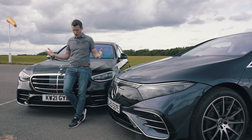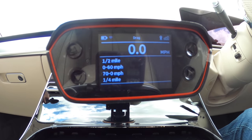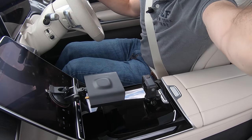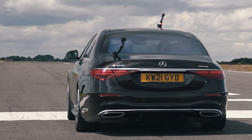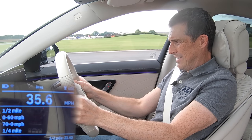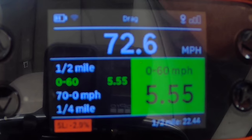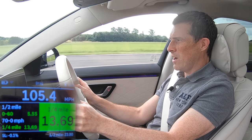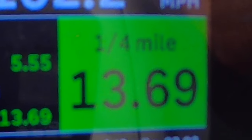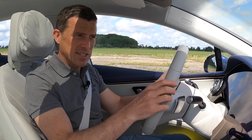Let's see how quick this Mercedes S-Class is from 0 to 60 and over the standing quarter mile. My specialist timing gear is set up down there. Let's launch it. It's smooth - this engine makes a nice sound. 0 to 60 in 5.5 seconds. And the quarter mile? 13.69 seconds.